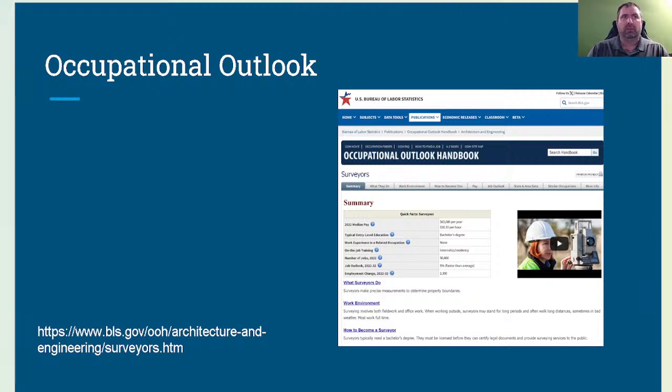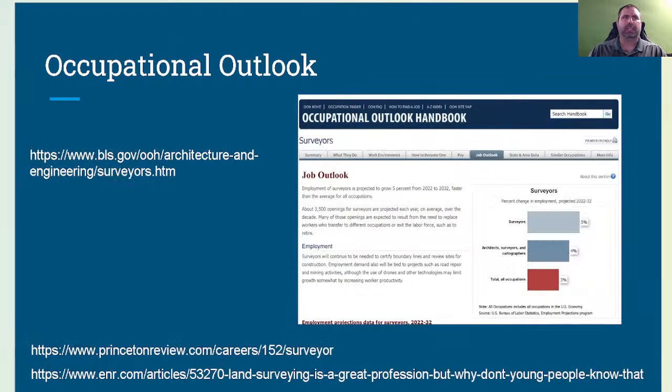Education typically requires a bachelor's degree; some states will allow an associate's degree, and others allow it strictly off experience — every state varies. If you have questions, call us at 877-758-6262 and we can discuss what your state requires to get you licensed as quickly as possible. Work experience varies; there are on-the-job apprenticeships available. The number of jobs is approximately 50,000, and growth is five percent — faster than average.